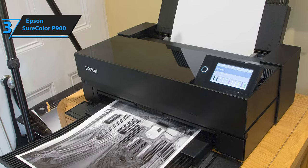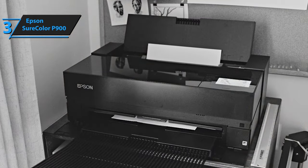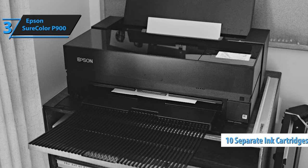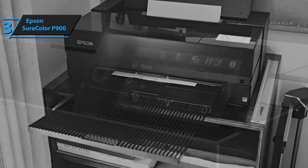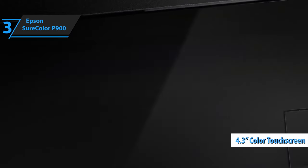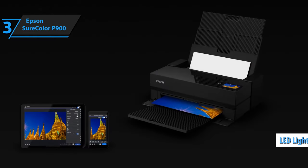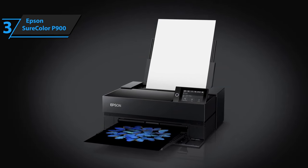Despite possessing more features than its predecessor, the P900 has a compact footprint, making it a practical choice for space-conscious users. The SureColor P900's key selling point lies in its 10 individual pigment-based ink cartridges, providing superior color quality. It also boasts a 4.3-inch color touchscreen, facilitating easy adjustment of print settings and monitoring of ink levels and print status. The printer also features an internal LED light that can be toggled on or off. If you can afford this beast, we say go for it.